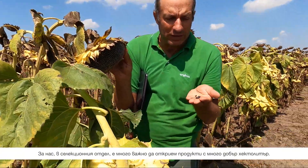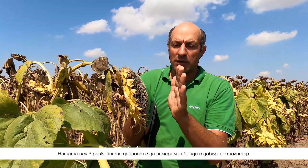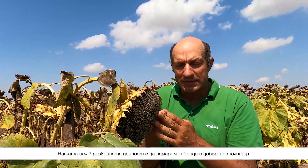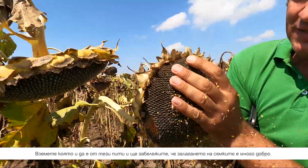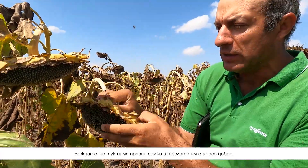So at the end, it's very important — also for us in R&D — to find a product with very good hectolitric. I think many farmers know that Syngenta is very good in this area, in the hectolitric, and this is our target in the research and R&D: to find a good product with these hectolitric qualities. And it's not only for this seed — for all the head — if you take all the head here, it's visible that the setting is very good. We see no empty seeds and the weight is very good.